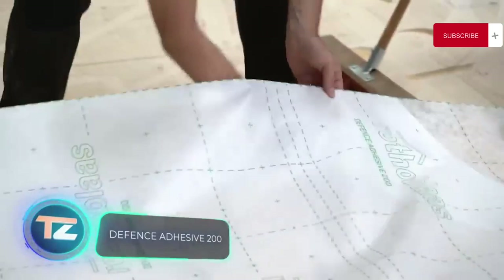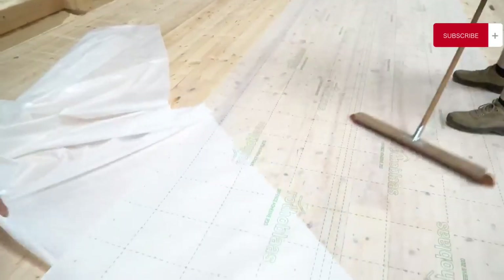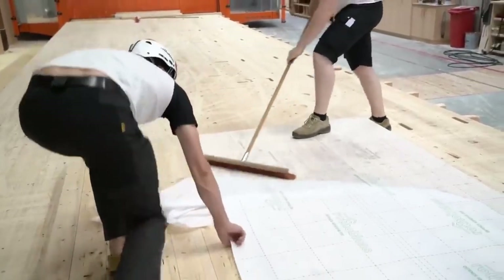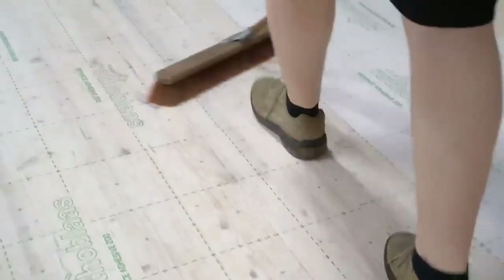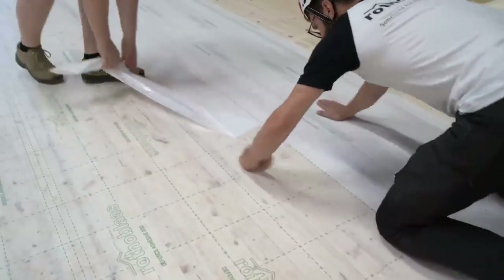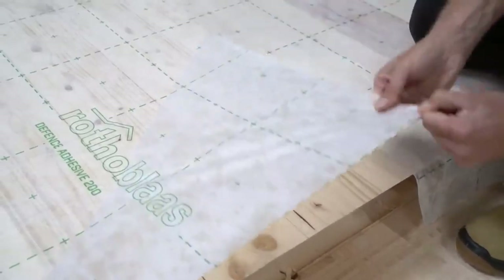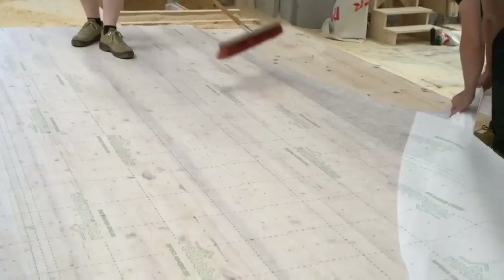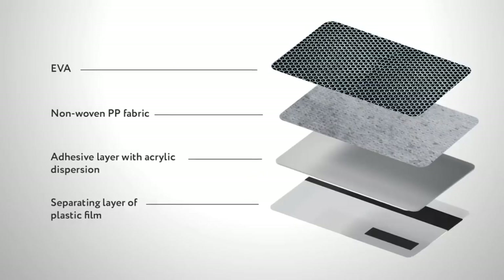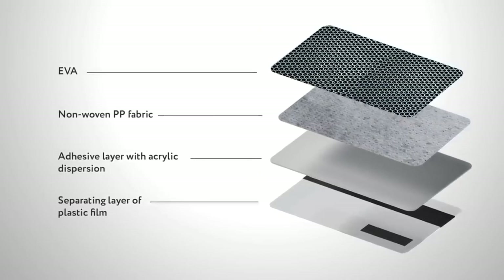Wood construction specialists will find this protective membrane highly useful. It's transparent, eliminating the need for a second marking. The membrane is airtight and waterproof but allows vapor to pass through. It also resists abrasion and foot traffic, and with its self-adhesive surface, you can protect your workspace in no time. Plus, if you place the membrane incorrectly, it's easy to reposition. The membrane is composed of multiple layers: from top to bottom, a non-woven PP fabric, an adhesive layer with acrylic dispersion, and a separating layer of plastic film.